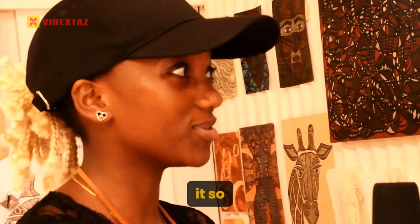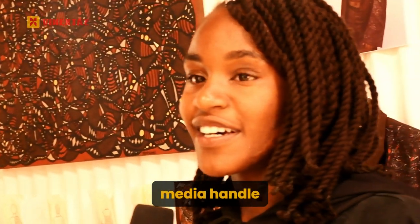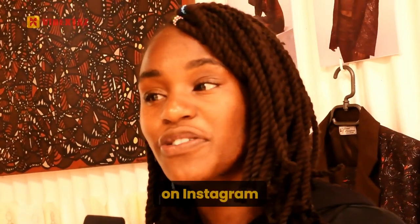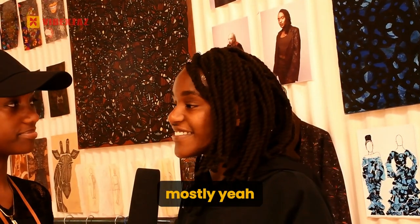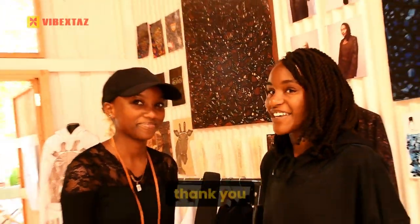And you do it so well. Thank you. So, can you give us your Instagram handle or your social media handle? Yeah, you can find me on Kavulani Art, everywhere on Instagram, on Facebook, mostly — Kavulani Art. Thank you so much for your time. Thank you for having me.